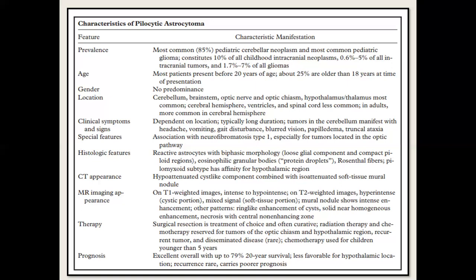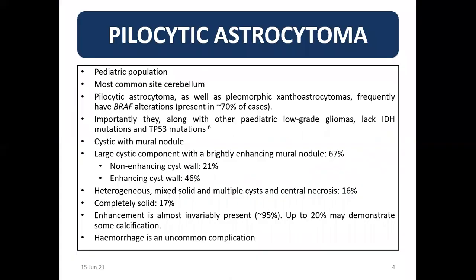Mostly surgical therapy is the best option, but in some cases — like the hypothalamic-pituitary axis, hypothalamic area, and optic chiasm — only radiation is required. Prognosis is very good, 80% at 20 years. To summarize: pilocytic astrocytoma is a pediatric tumor, most common in the cerebellum. Most cases are associated with BRAF alteration. There is a lack of IDH and P53 mutation. It is cystic with a mural nodule; the cyst wall may or may not enhance. It can be heterogeneous or completely solid enhancing. Hemorrhage is an uncommon but possible complication.